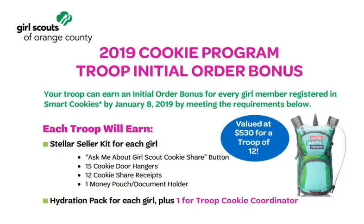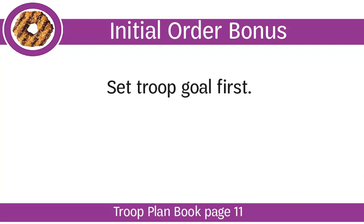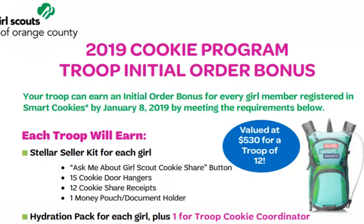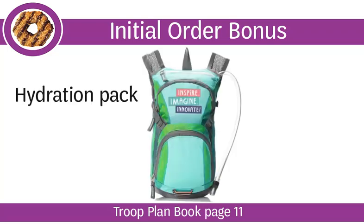To encourage troops to place orders big enough to get them through the first few weeks of the cookie program, we've created a special initial order bonus. This bonus is a reward for troops who are willing to work towards a stretch goal. This year, the stretch goal is set at 85% of the troop's total sold last year. Troops should set their troop goal first to determine if they are comfortable working towards the initial order bonus. If your troop places an initial order that meets the requirements for the bonus, every girl listed on your ABC Smart Cookies troop roster will earn a Stellar Seller Kit, which includes exciting tools for selling and will be available to pick up in January with the cookie initial order. In addition, each qualifying girl and the troop cookie coordinator earn a hydration pack.